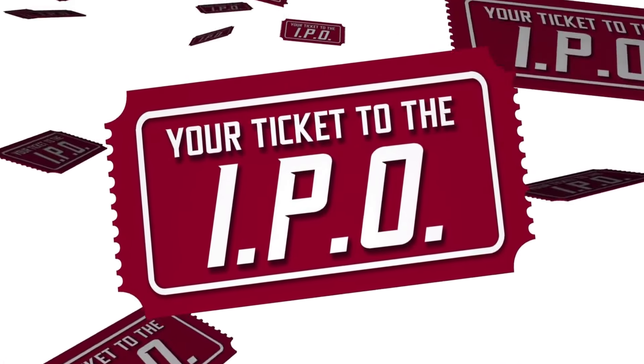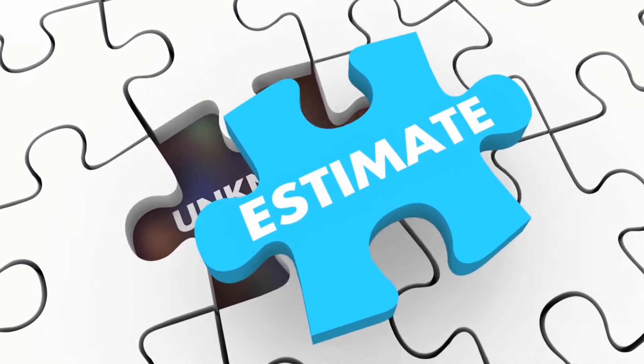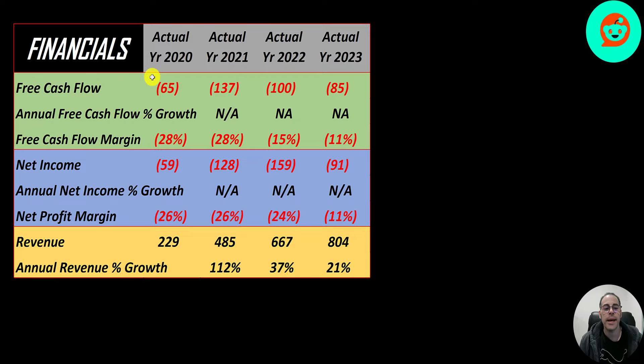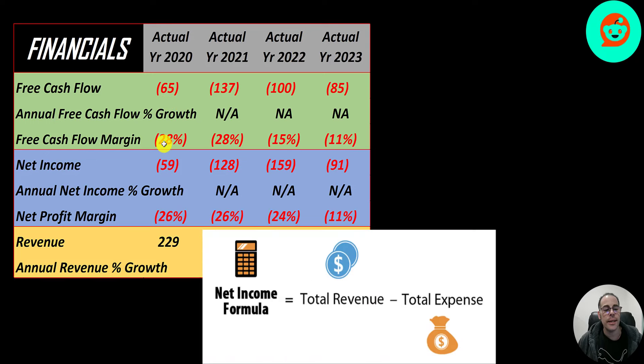The company started trading publicly on March 21st. Let's take a look at their financials. The way you value a company is you estimate the free cash flows into the future and then you discount those numbers back to today's value — that's what we're doing in this video. Free cash flow is cash flow from operations minus capital expenditures. They do have negative free cash flow each year as they're still growing their revenue.